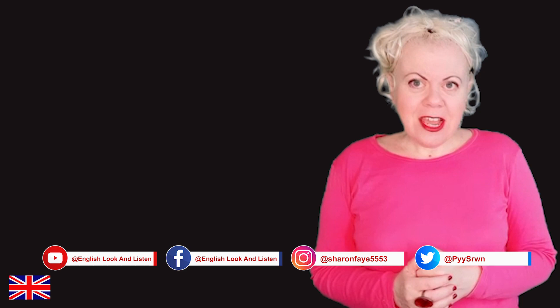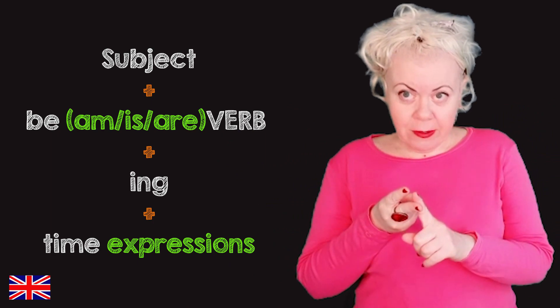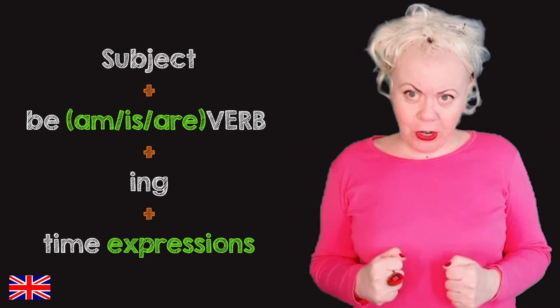In a sentence, it will appear like this. First, the subject, then the verb to be, which is am, is or are. Then we have the verb plus -ing and the time expressions.